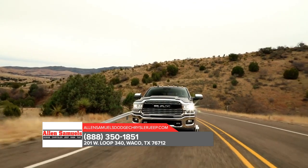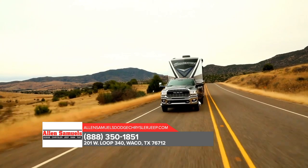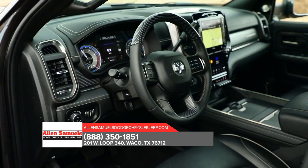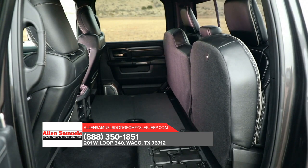This truck is also standard with electronic stability control, allowing your trailer and truck to work together as one heavy-duty hauling machine. It sports a spacious high-tech interior, with features that include remote key lock, SOS call, and vehicle finder.